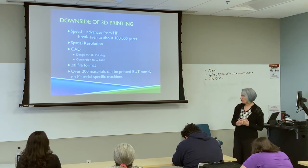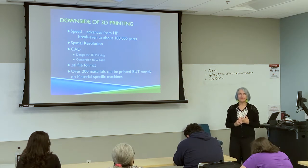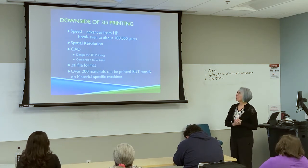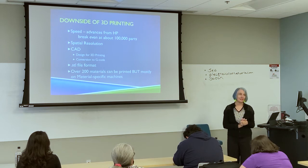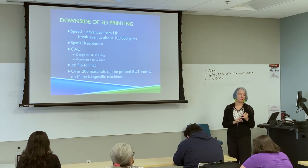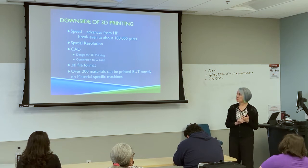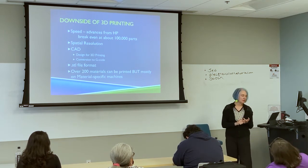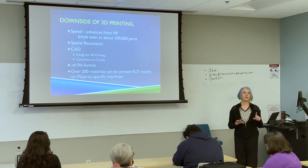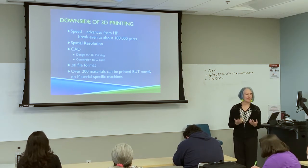The STL file format is kind of like .doc or .pdf — it's the file format, designed by Chuck Hall. It was designed decades ago, before we could print in multiple colors and in all the materials we can print in now — about 300 different materials. It doesn't always work well, especially for metal, and you have to do a lot of machinations to get it to work on some exotic materials.